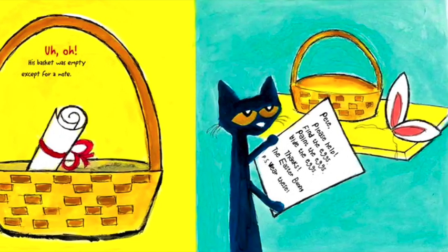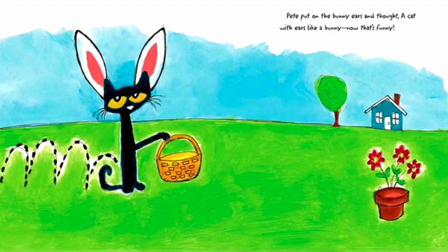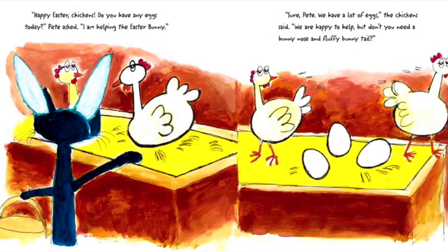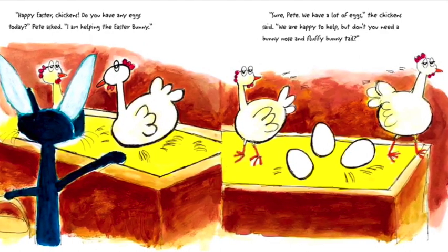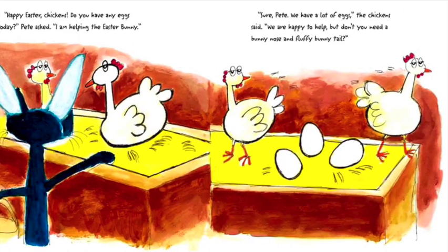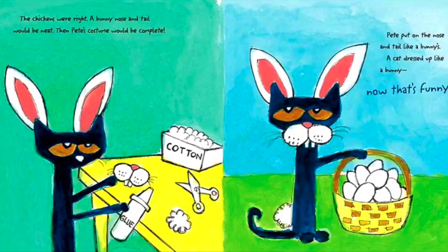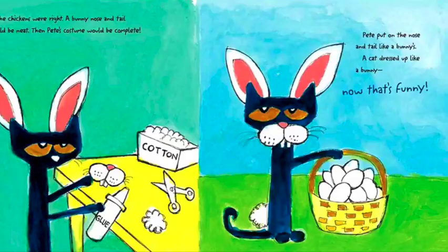P.S. Wear these. Pete put on his bunny ears and thought, a cat with ears like a bunny — now that's funny! Happy Easter, chickens! Do you have any eggs today? Pete asked. I'm hoping the Easter Bunny. Sure, Pete, we have a lot of eggs, the chickens said. We're happy to help, but don't you need a bunny nose and a fluffy bunny tail? The chickens were right. A bunny nose and tail would be neat — then Pete's costume would be complete. Pete put on the nose and tail like a bunny's. A cat dressed up like a bunny — now that's funny!